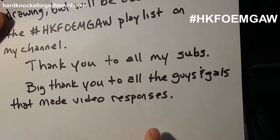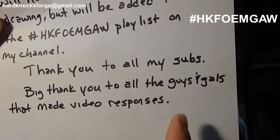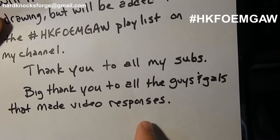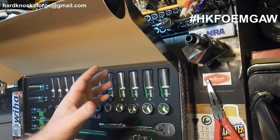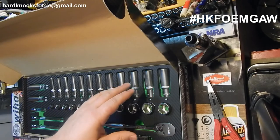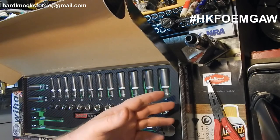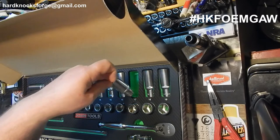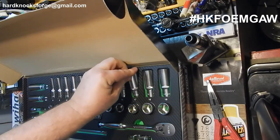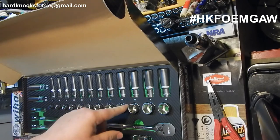Big thank you to all my subs — every one of you. A real big thank you to the guys and gals who have actually made video responses for this giveaway. I do video responses for a reason, and everybody knows what that reason is — because everybody loves the video response. My last giveaway was pretty big and I believe this one's going to be the same, so get your videos done.